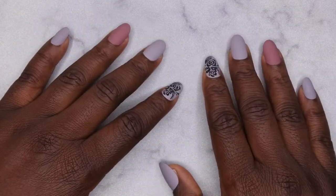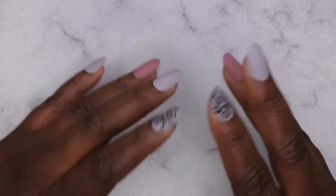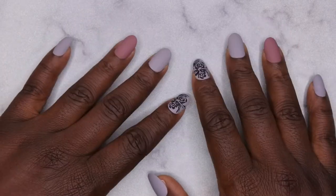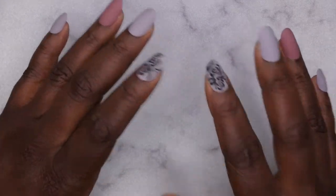I actually discovered this company via Love by Birdie — hey Love by Birdie, shout out to you! On her channel she's kind of swatched these colors and played around with this brand a lot and she raves about it, so I wanted to give it a try. It's from the company called Eden's Rose.